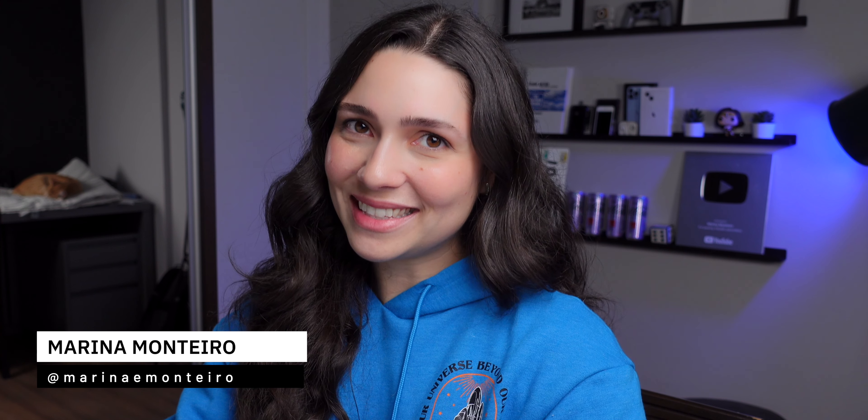And those were 10 Apple Watch tips and tricks. If you enjoyed the video, don't forget to give me a thumbs up and subscribe to the channel if you haven't subscribed yet. Thanks for watching and I'll see you guys next time.